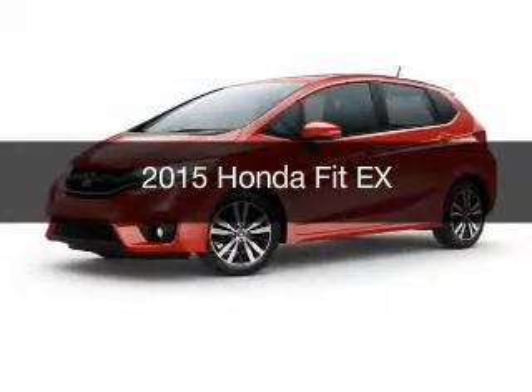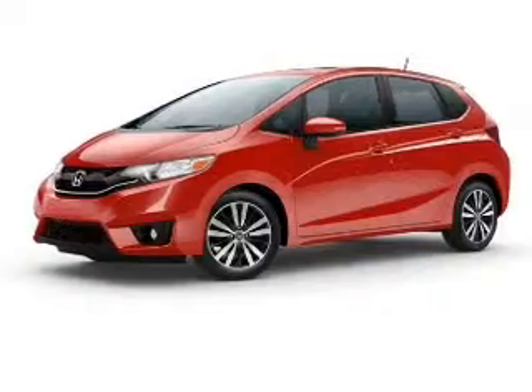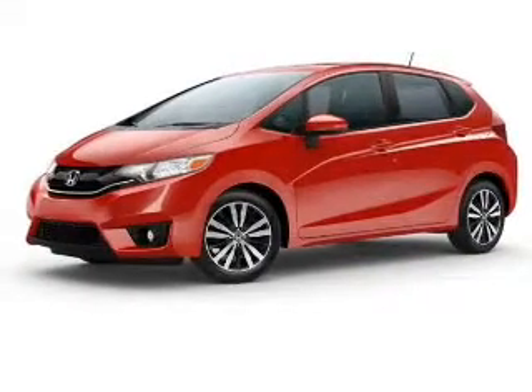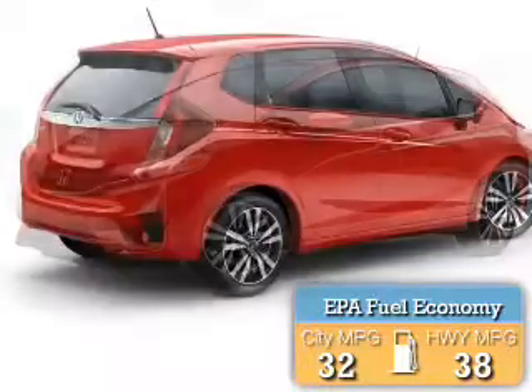This could be the vehicle you're looking for. Powered by front-wheel drive, a four-cylinder engine, and a continuously variable transmission, great fuel efficiency saves you money by requiring fewer trips to the gas station.